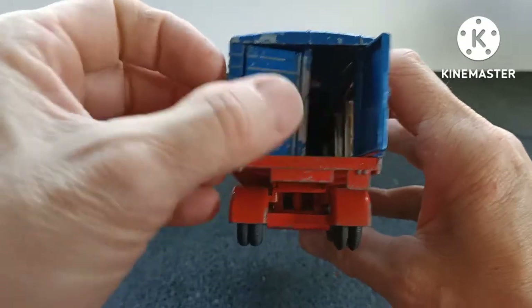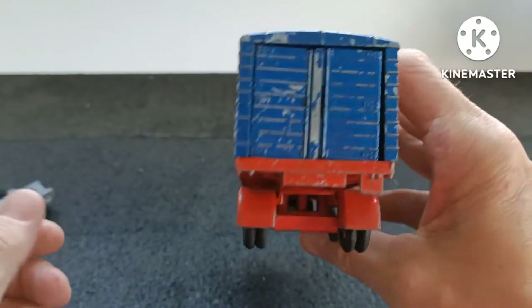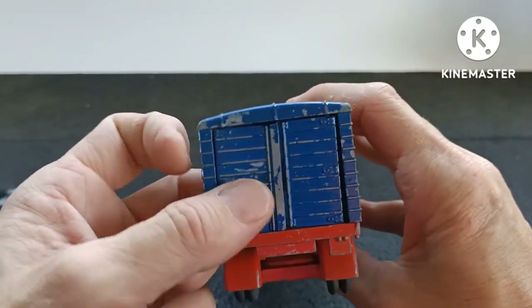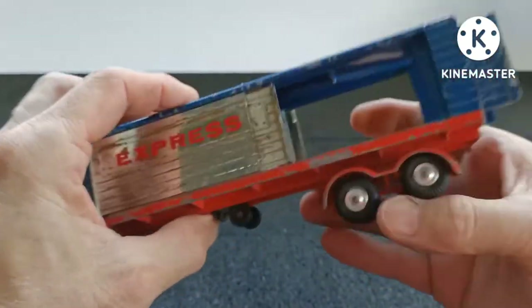In terms of build quality, considering this is mid-60s — it's 57 years old — this is really tightly constructed, really nice.